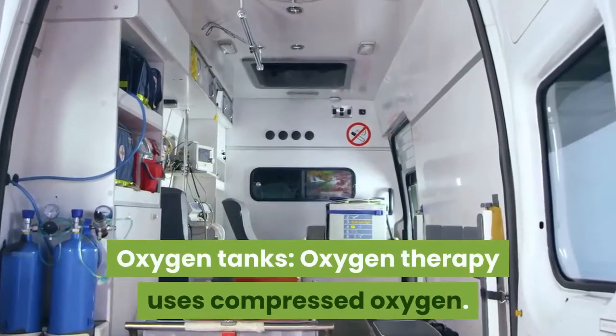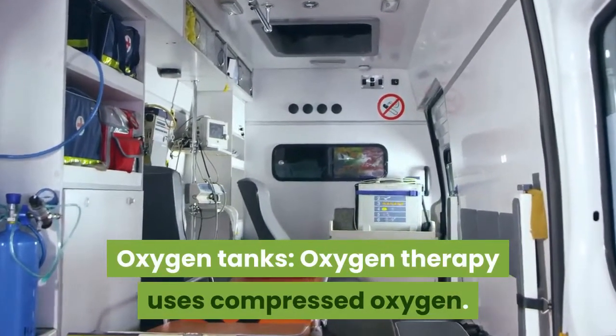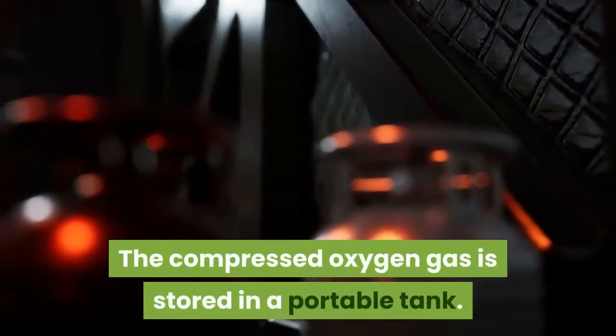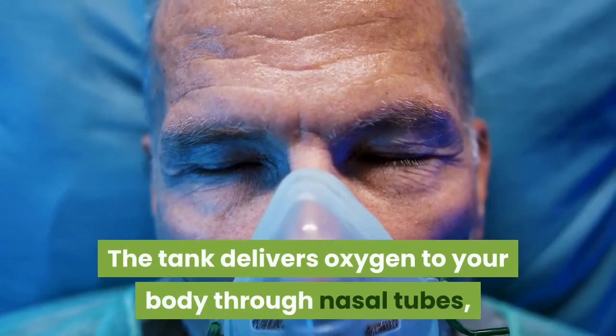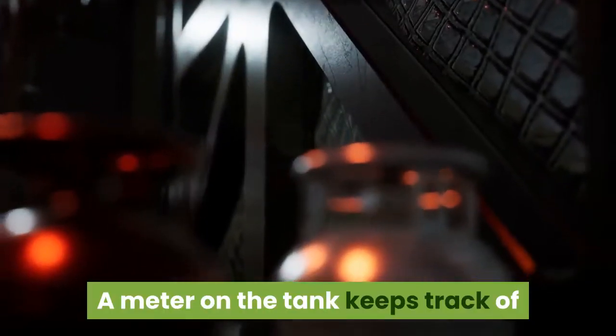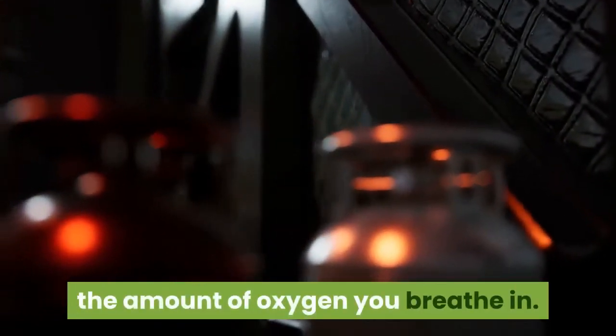Oxygen Tanks. Oxygen therapy uses compressed oxygen. The compressed oxygen gas is stored in a portable tank. The tank delivers oxygen to your body through nasal tubes, a face mask, or a tube inserted in your windpipe. A meter on the tank keeps track of the amount of oxygen you breathe in.